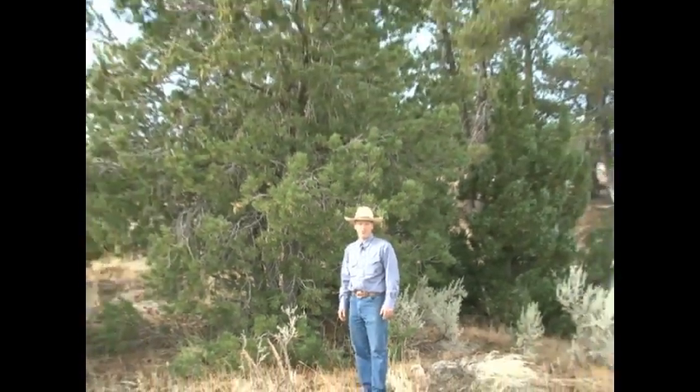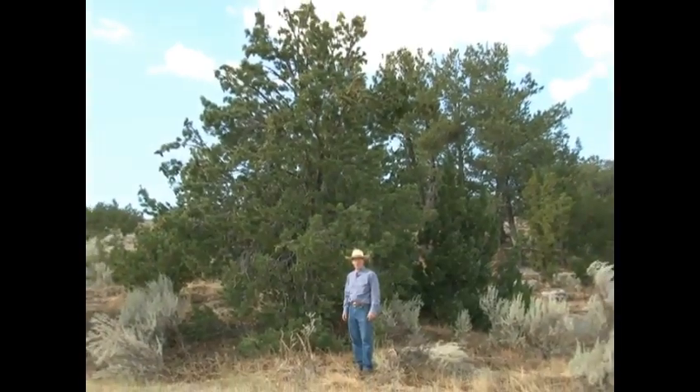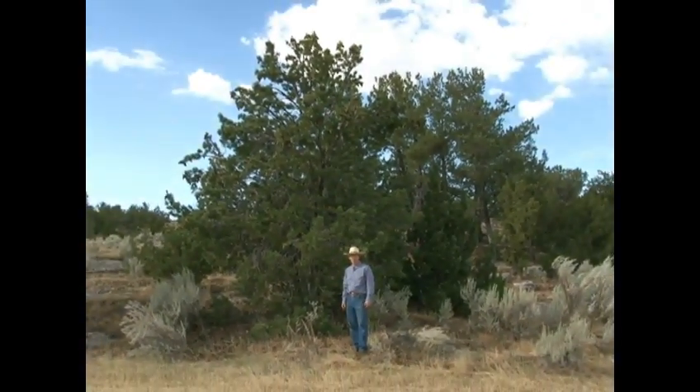Behind me stands one of Wyoming's hardiest tree species, often found growing on harsh, rocky, wind-blown ridge tops. What is this scraggly conifer? It's a limber pine.